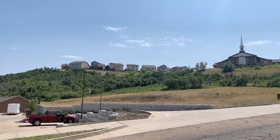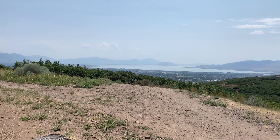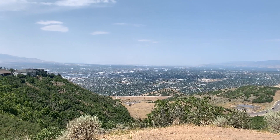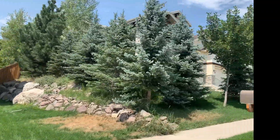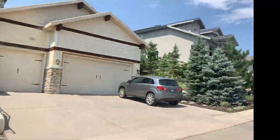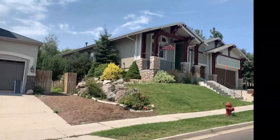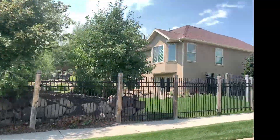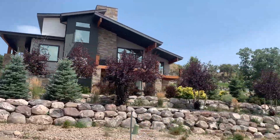One of the best things about Suncrest is the amazing views of Utah County, Utah Lake, and Salt Lake County. Keep in mind that because you are higher in elevation, you will have more snow in the wintertime. But on the flip side, in the summertime it's also cooler. The day I filmed this, it was 95 degrees in Draper on the valley floor, but when I was up in Suncrest it was only about 86 or 87 degrees.